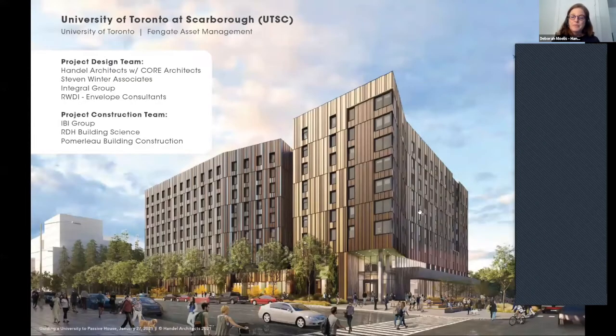Tonight we're talking about the University of Toronto at Scarborough. Marine Sanchez covered this a couple of weeks ago and got into the details. I want to pull back and talk about it from the architect's standpoint — how the architect has to fight for passive house from day one to the end. Marine is definitely a fighter, and thank god she's on the project. I'm talking from inception to when our scope ended, which was 100% DD.